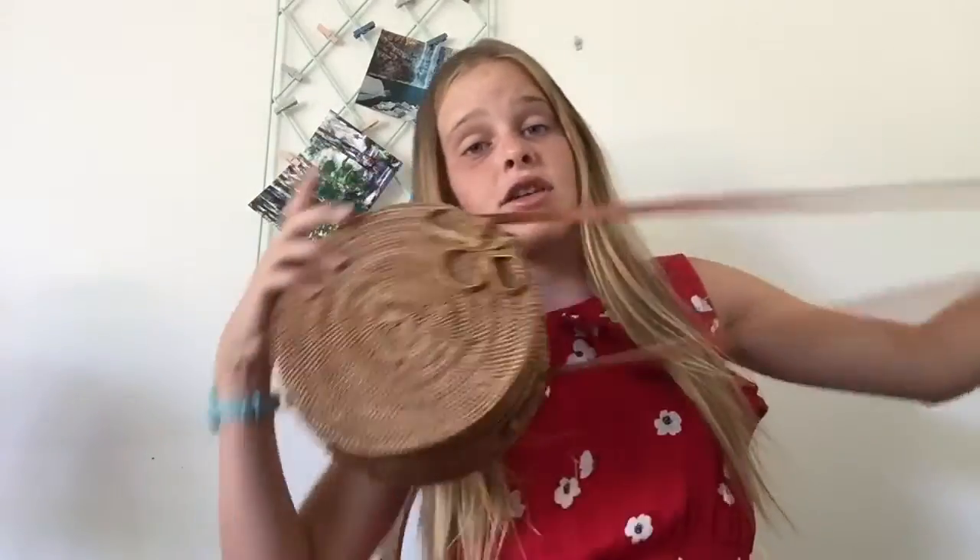I don't want to keep you guys waiting any longer so let's get going. This first item is pretty in right now — it's one of these bags, kind of like a handheld bag. They're made out of wood and they're really nice. I love them, I think they go with a lot of outfits, and I got it for Christmas. It's really cute.